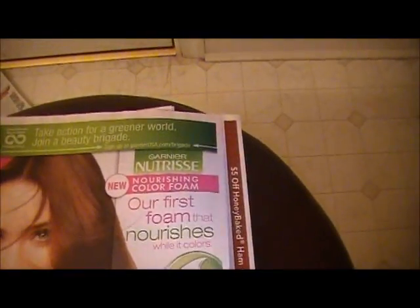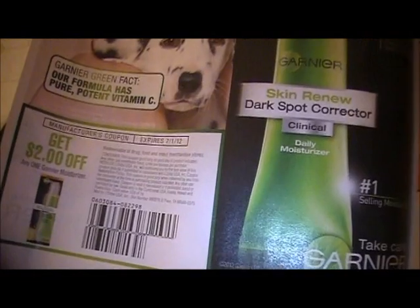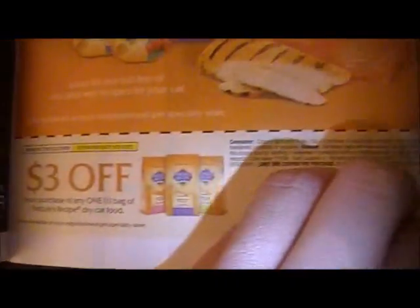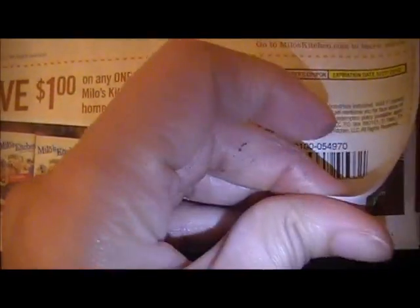Garnier — everybody has Garnier on sale this week. Some deals are better — I think Walgreens is better than CVS. What is this stuff? Cat food — Nature's Recipe, Meow Mix. Milk-Bone. Milo's Kitchen — this is all dog and cat stuff.